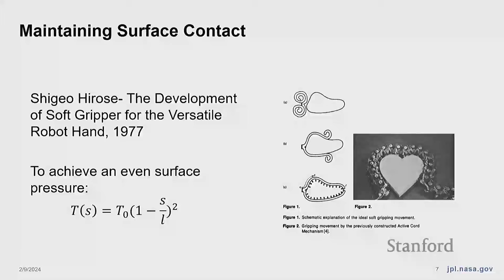Each technology also presents its own challenges. For soft robotics, strength presents a challenge because of the lack of stiffness. For gecko-inspired adhesives, they work through van der Waals forces, which are weak intermolecular bonds — to get those, you have to rely on very close surface contact. So we looked at how to put these together and promote surface contact on an unknown object. Luckily, Shigeo Hirose researched this topic back in 1977, looking at how to maintain an even surface pressure distribution across an arbitrary object with a continuum.